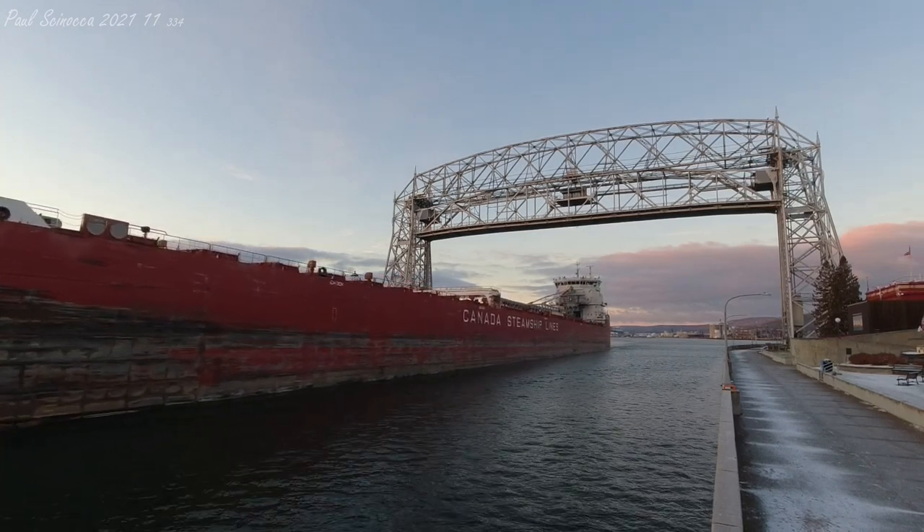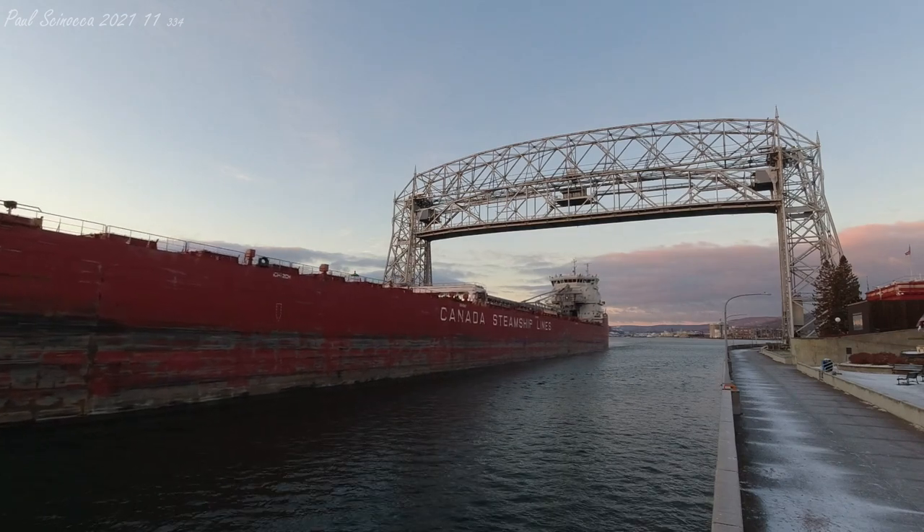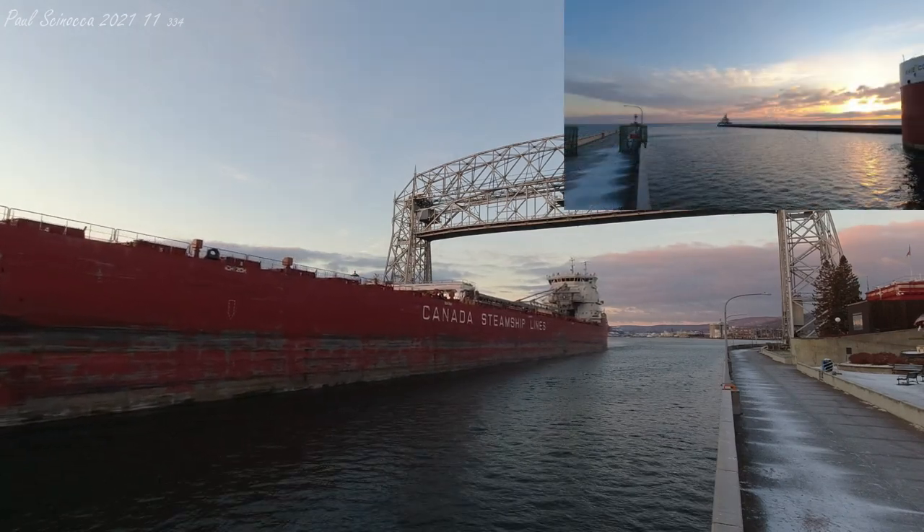That one long and two short that you just heard is known as the Captain Salute, a traditional salutation between vessels and the bridge.